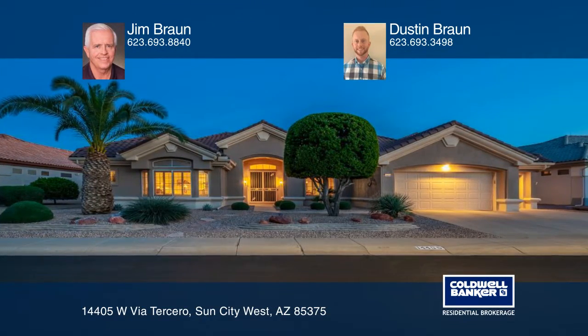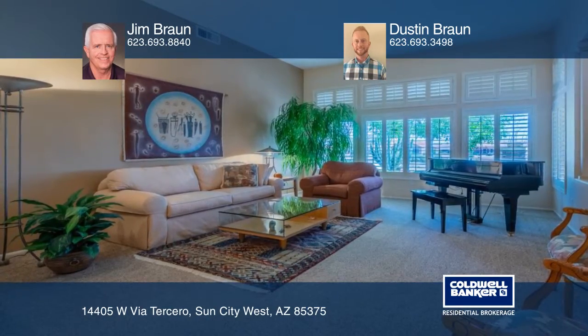This stunning Scottsdale Golf Course home in Sun City West features two bedrooms, two and one-half baths, and a den.